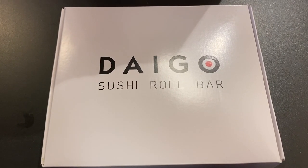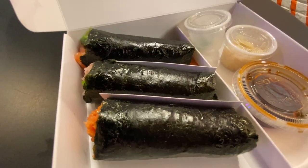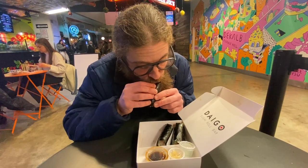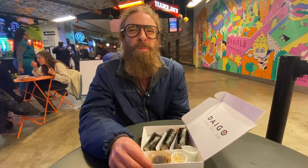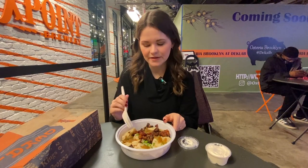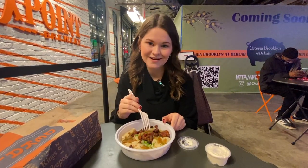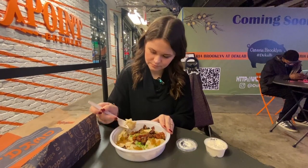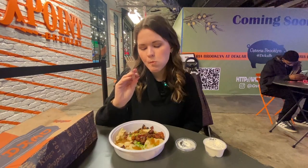My fiancé Ross decided to go to Daigo Sushi and got the spicy tuna, salmon avocado, and yellowtail scallion rolls — very tasty. I, of course, had to go to my favorite, Pierogi Boys. I got the potato and cheese pierogies with bacon on top — definitely my favorite thing to get here. Nothing has ever tasted this good in my whole life — 10 out of 10.